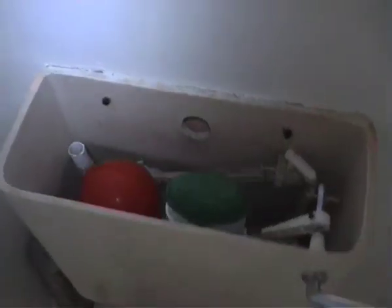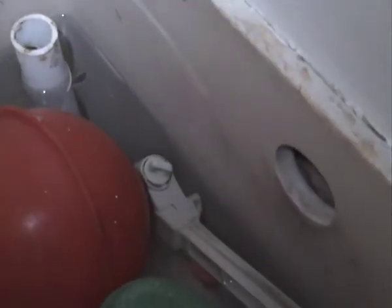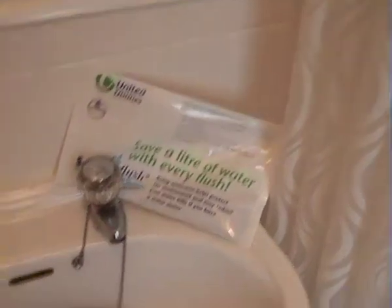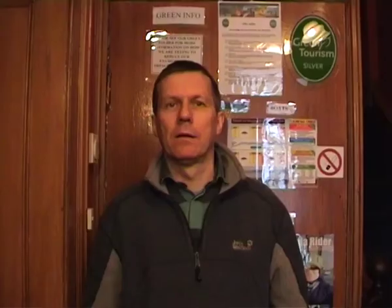So if we could save ten litres a day, we would save UK PLC 0.2% of its total energy usage, with obvious impact on climate change. So save water, save energy, save money, and hopefully save the planet as well. Thank you.